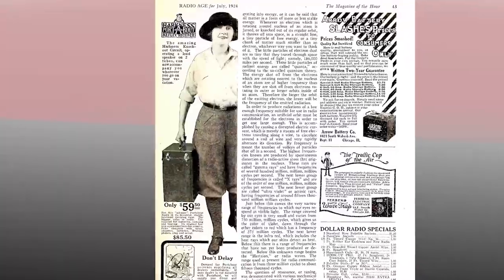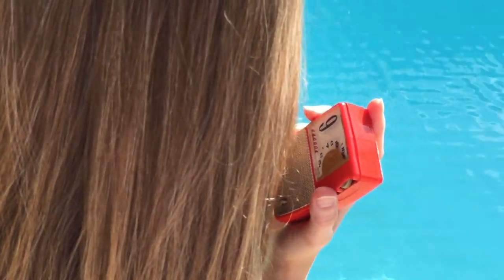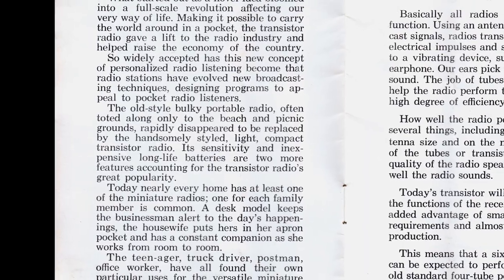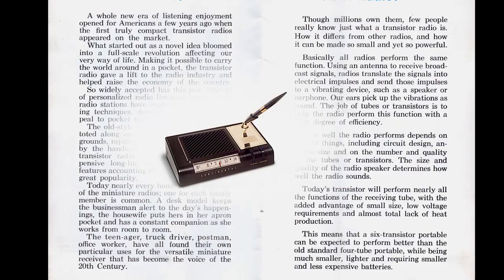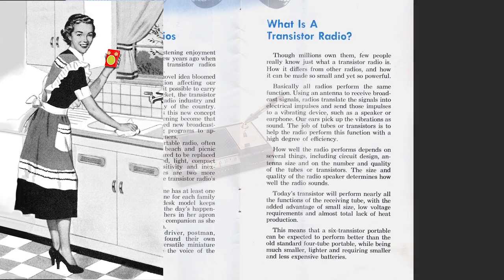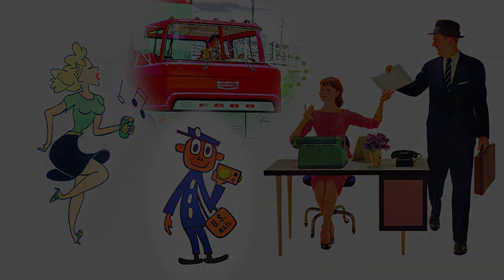The old-style bulky portable radio, often toted along only to the beach and picnic grounds, rapidly disappeared to be replaced by the handsomely styled, light, compact transistor radio. Its sensitivity and inexpensive long-life batteries are two more features accounting for the transistor radio's great popularity. Today, nearly every home has at least one of the miniature radios. One for each family member is common. A desk model keeps the businessman alert to the day's happenings. The housewife puts hers in her apron pocket and has a constant companion as she works from room to room. The teenager, truck driver, postman, office worker — all have found their own particular uses for the versatile miniature receiver that has become the voice of the 20th century.